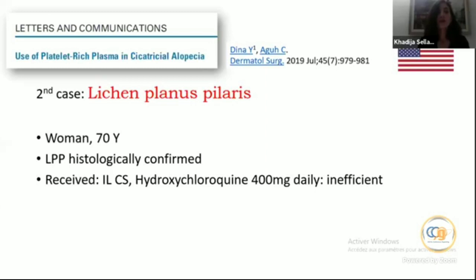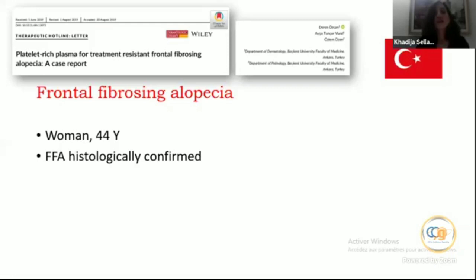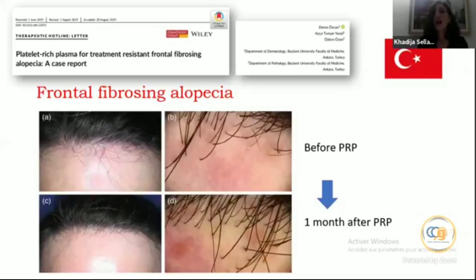Second case: lichen planopilaris in a 70-year-old woman, histologically confirmed. She had received intralesional triamcinolone and hydroxychloroquine — ineffective. After three monthly PRP sessions there was a good outcome, although the photos were not taken from the same angle. Third case: frontal fibrosing alopecia in a 44-year-old woman, histologically confirmed, many therapies tried without success. She received five monthly PRP sessions with excellent clinical and trichoscopic outcome one month after treatment.